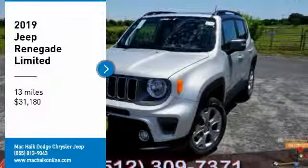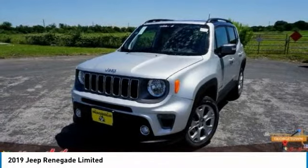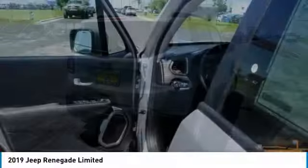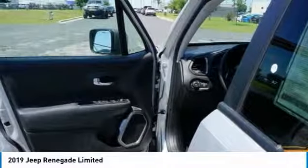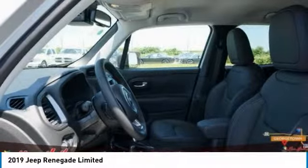Come test drive the 2019 Jeep Renegade. The Jeep Renegade offers full-size capability built in a smaller SUV. The Jeep Renegade is an incredible combo of smart technology, cool colors, and innovative materials.